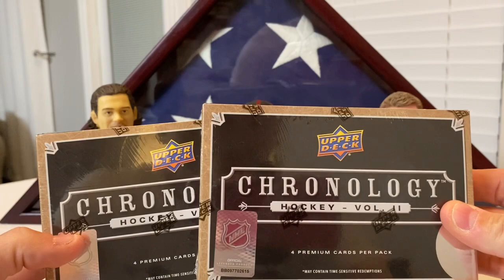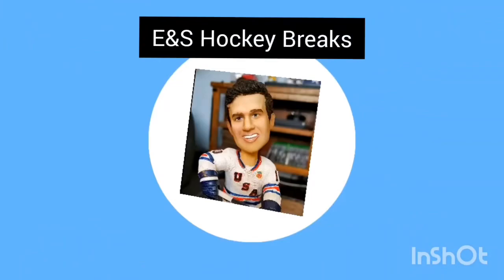What's going on guys, got a new product just dropped today — this is Volume Two of Chronology coming up.